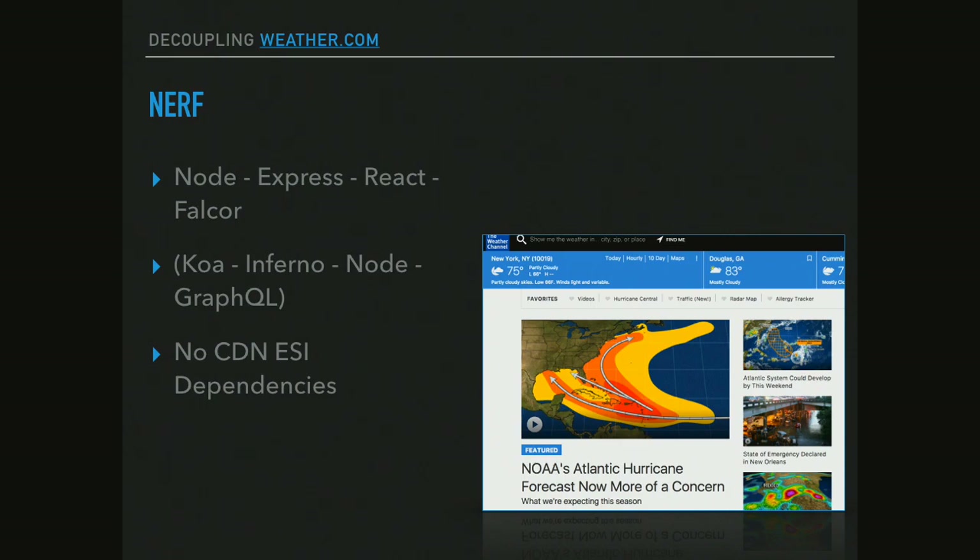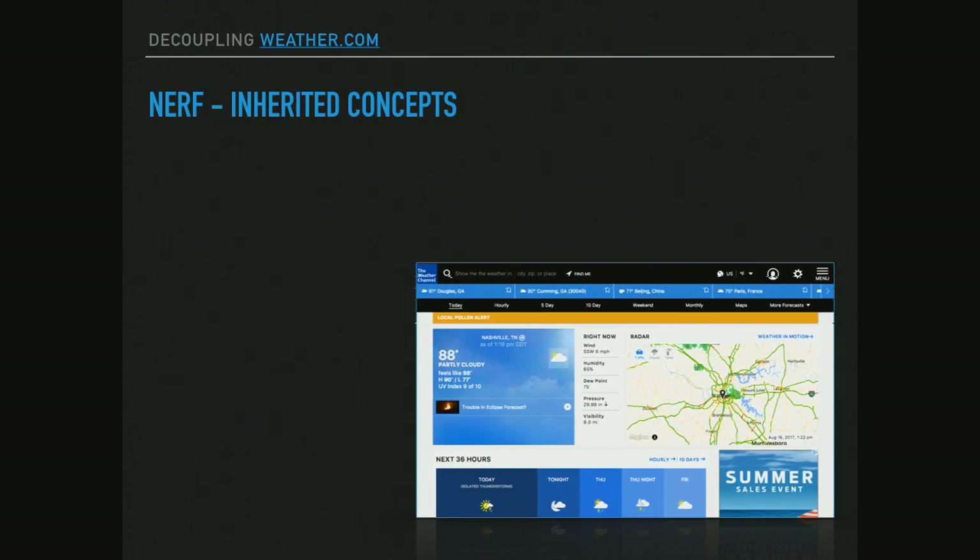They completely eliminated any dependency on ESI. And we were already pushing all of our content to an external content data store. If you were in the decoupled summit yesterday, you heard a lot of talk about a content API, a separate content system. We were already doing that. So it made it very easy for them to say, we'll just stand up something and read all the stuff from there instead of from Drupal.